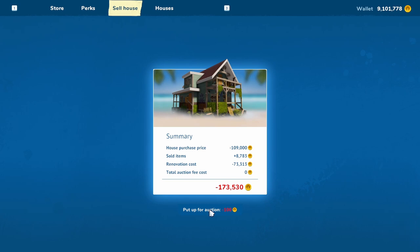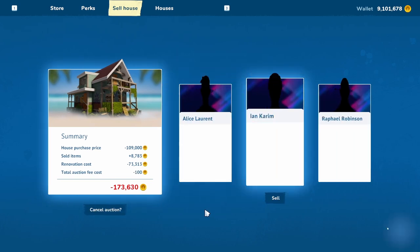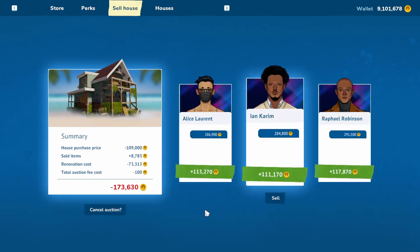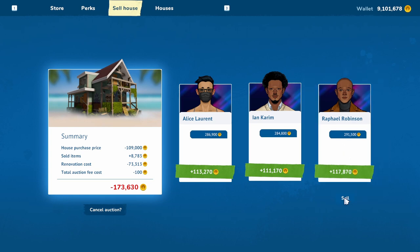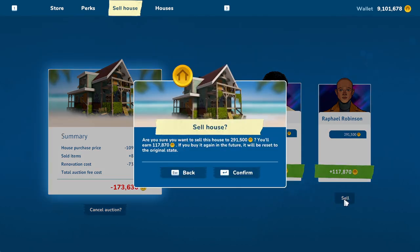Here's the thing to dry bathing suits on, and a nice umbrella for shade. Okay, are you ready to sell? Let's sell the house. So all together we spent 173,000 dollars. We're going to sell it for 291,500 dollars — so we're going to make $117,870 on the sale. Congratulations Mr. Robinson, enjoy your home!